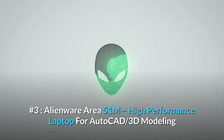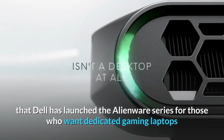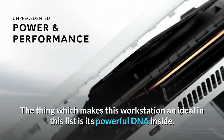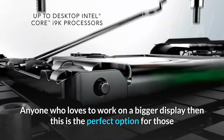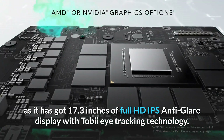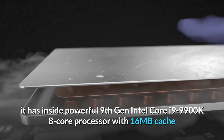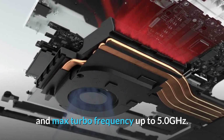Number three: Alienware Area 51m — a high-performance laptop for AutoCAD and 3D modeling. Dell launched the Alienware series for those who want dedicated gaming laptops. This Alienware Area 51m has proved itself as an ideal workstation due to its powerful internals. Anyone who loves to work on a bigger display will find this the perfect option, as it features a 17.3-inch Full HD IPS anti-glare display with Tobii tracking technology. It is powered by a 9th Gen Intel Core i9-9900K 8-core processor with 16MB cache and max turbo frequency up to 5.0 GHz.